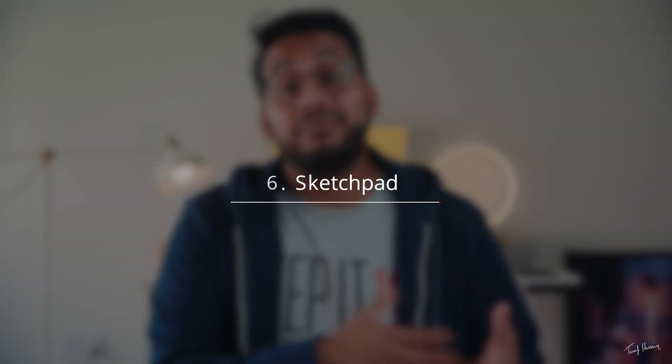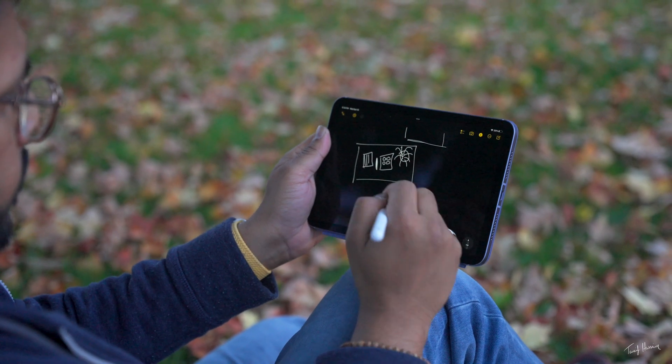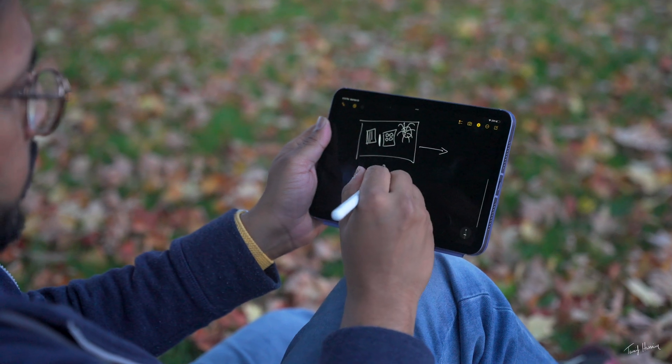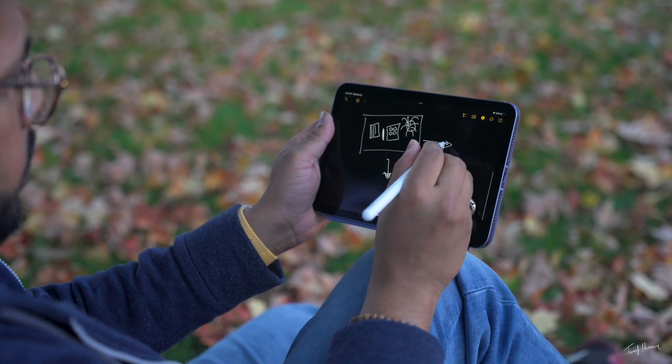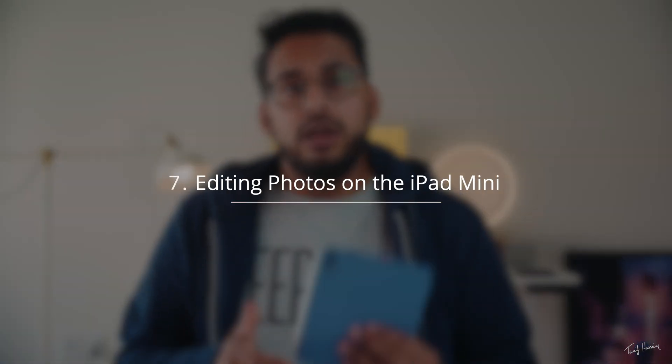The next way I use my iPad mini is as a sketch pad. Sketching is a pretty important part of my job, whether I'm coming up with a storyboard for a video or sketching out a thumbnail to help visualize what kind of photo I want to take. I can literally hold the iPad mini in one hand and sketch things down, which makes it really convenient.